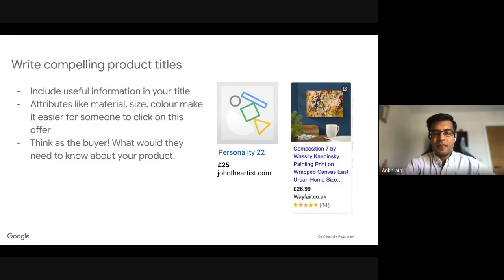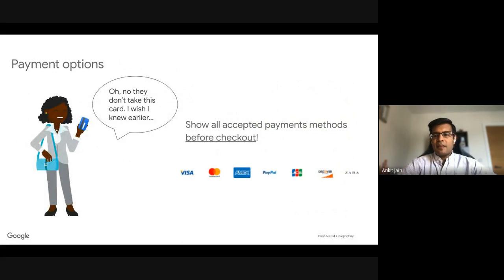Users typically get distracted when they've put products in the basket and then figure out their card isn't accepted. It's good practice to display all the cards and payment methods you accept upfront. If you put this information earlier on, it helps users think 'they accept my payment provider, so I'll just click and buy' — they don't need to think about it later. This helps convert users into customers.